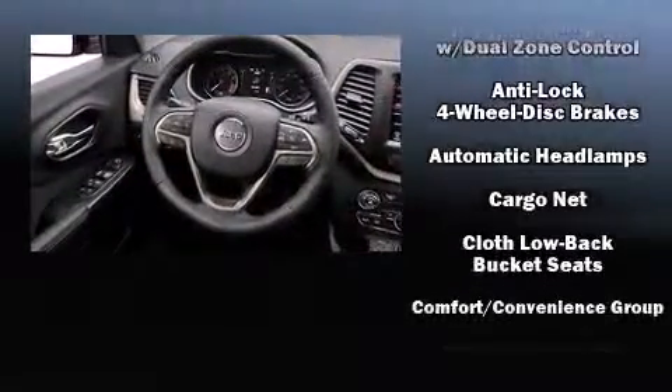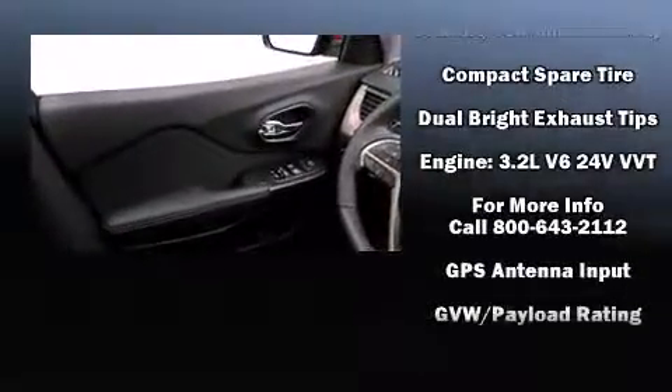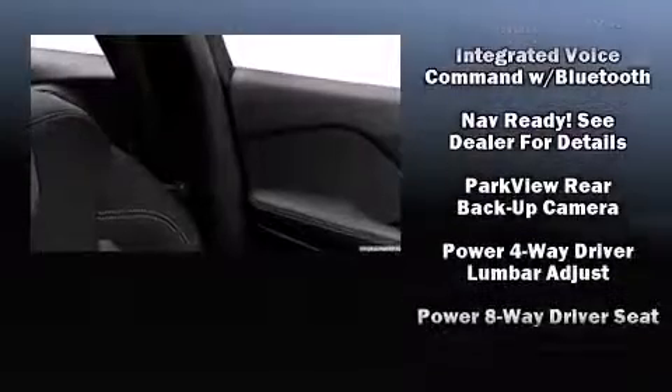Top features include front dual-zone air conditioning, front and rear reading lights, a tachometer, a trip computer, an automatic dimming rearview mirror, a power liftgate, and power windows.